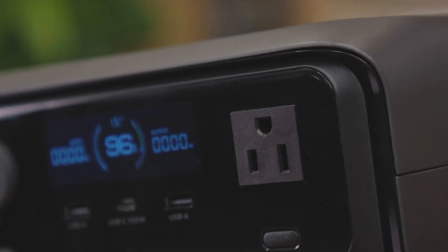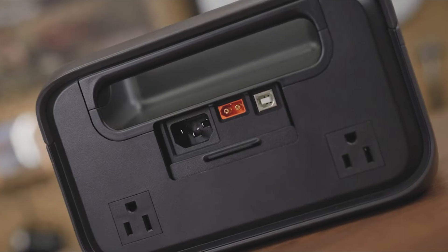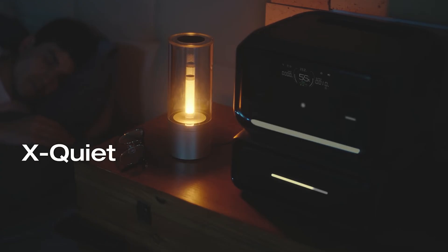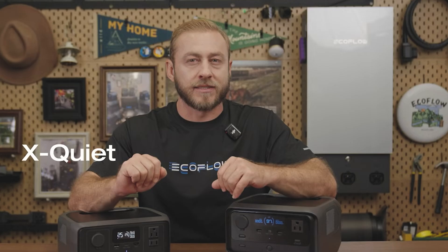Imagine a generator that you can use even in a library. It can turn on in milliseconds if the power goes out, it's completely portable and only weighs 10 pounds. The newest from EcoFlow, the River 3 Plus, can do just that with extremely quiet operation and no fuel needed.